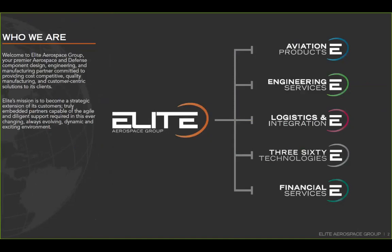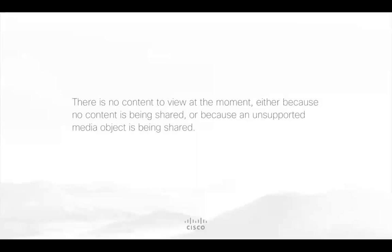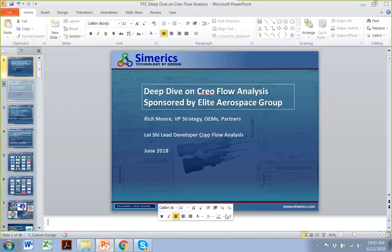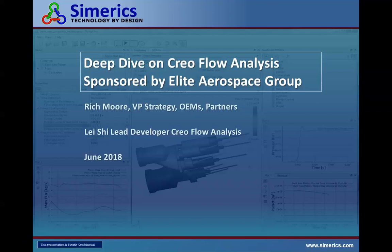At this point, I will pass the presentation over to Rich and Lei, who work for Sumerix. They're going to be giving us an intro into Creo Flow Analysis. Thank you, Stuart. Can you see my slide before we get started? I can see your slide, and I hear you perfectly clearly. Thank you, Stuart, and also to Bill Zanke and the entire Elite Aerospace Group who are sponsoring this webinar on a deep dive on Creo Flow Analysis.